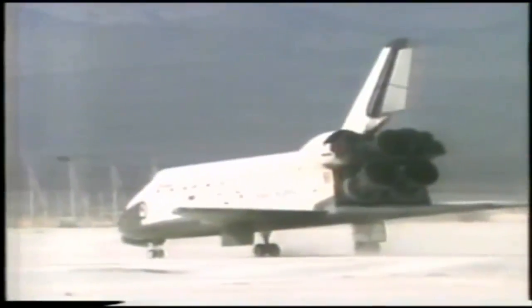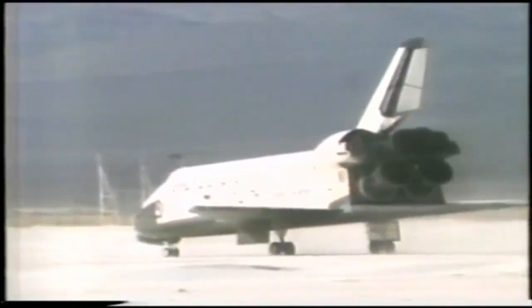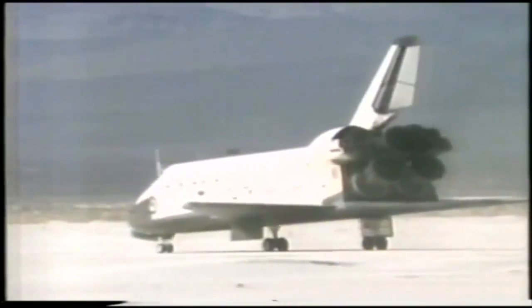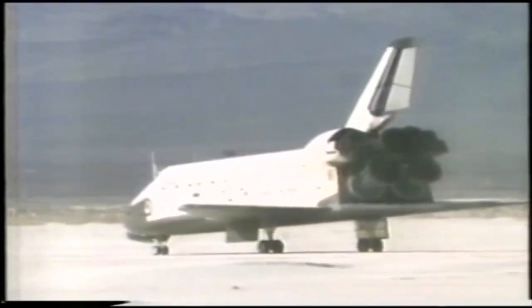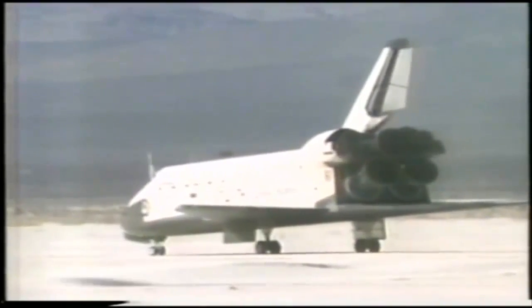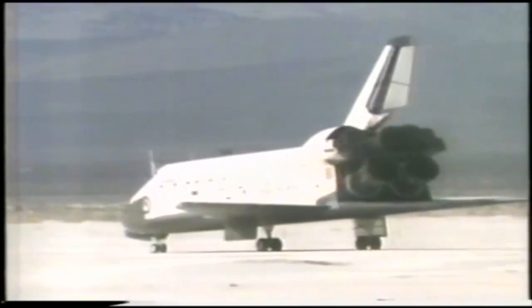They had their problems and they overcame every one of them, including a problem that was produced by nature — high winds and rains — and they overcame those. There it is, all beat up. When you look at a spacecraft like that, as I have in person a couple of times before, there are burns on it and it looks like a pretty used piece of equipment. That was a beautiful job. You can notice stains across it in particular from the entry.